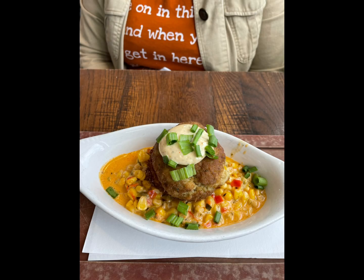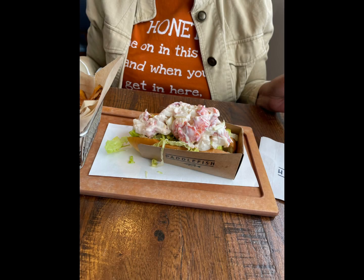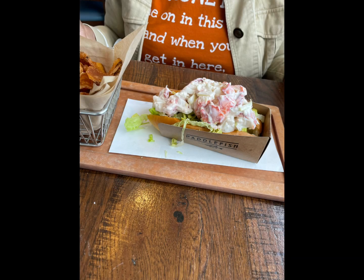They did have crab cakes. We're from Maryland, so the crab cakes weren't hitting, but it's okay. But these lobster skewers — my God, they were delicious. That's what I had. My mom had the lobster roll. She enjoyed them with the chips, homemade chips that they make.